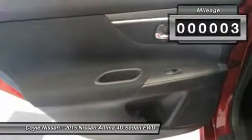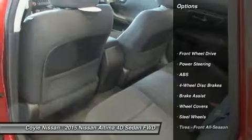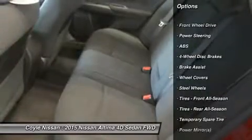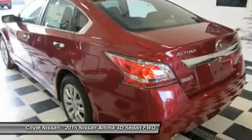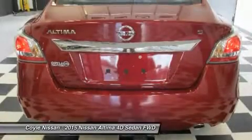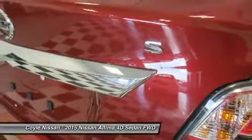This vehicle has less than 100 miles. Here are some of this vehicle's great options: stability control, traction control, steering wheel audio controls, anti-lock braking system, air conditioning, power steering, adjustable steering wheel, driver airbag, cruise control, and keyless entry.